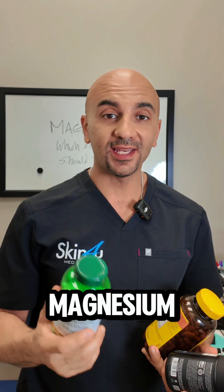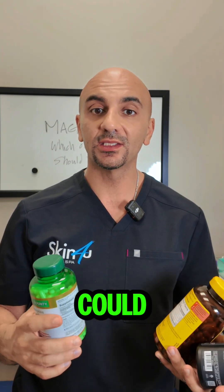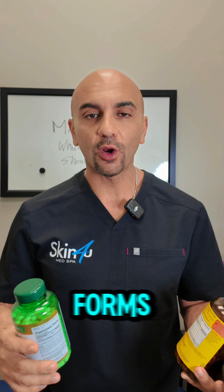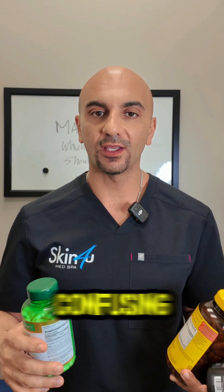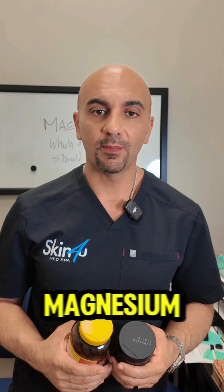Wait — before you grab any magnesium supplement, you need to see this. The difference between these could make or break your results. This is Dr. Yasin, and today I decided to talk about a different subject: the different forms of magnesium and how they are confusing for people. Let me blow your mind with absorption rates.